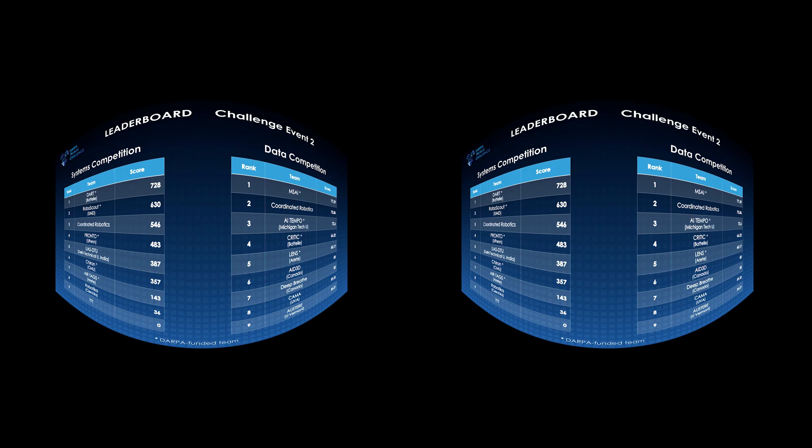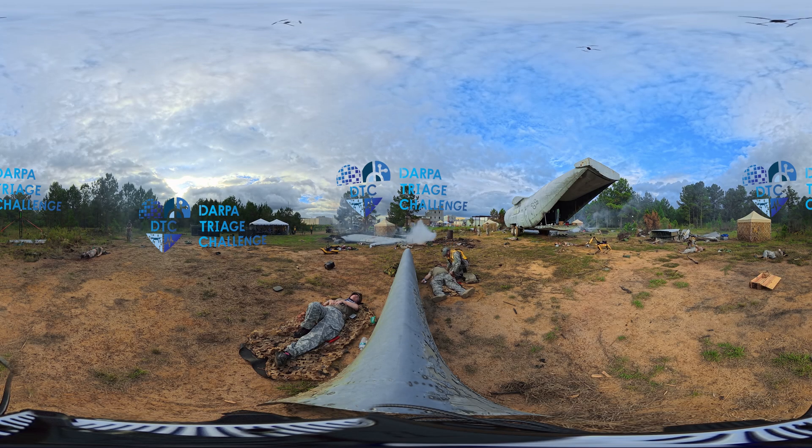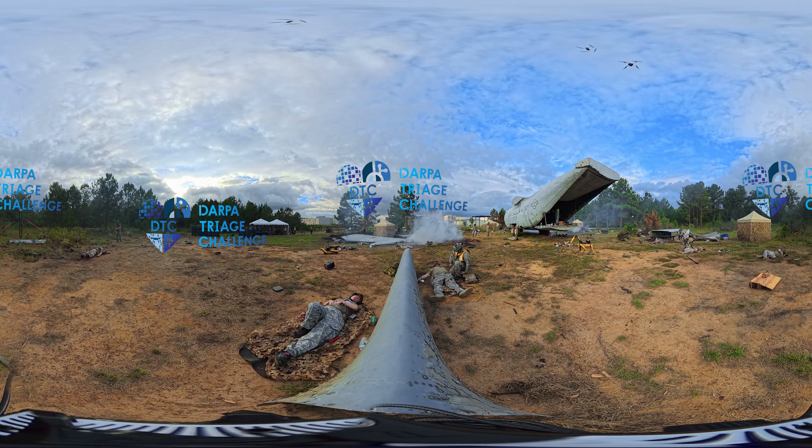And here are the final scores for challenge event number two of the DARPA Triage Challenge. This competition brought together some of the brightest minds in robotics, data science, and medicine to tackle one of humanity's most enduring challenges: how to save lives faster and more safely in the most extreme conditions. The DARPA Triage Challenge — where innovation, courage, and compassion come together to shape the future of life-saving care.